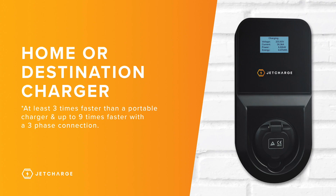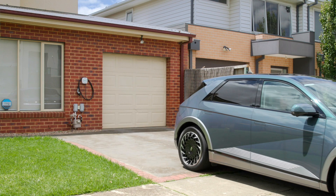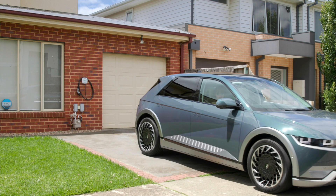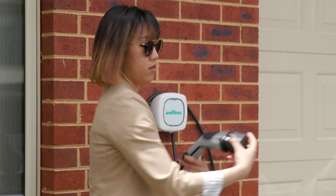The portable charger is fine for EV drivers that only travel short distances and for emergency top-ups. Home or destination chargers, depending on any limiting factors, allow for charging rates at least three times faster than a portable charger, or up to nine times faster when connected on a fast three-phase power connection. This can work out to be anywhere from 40km to over 100km of range per hour. Home chargers are great for an overnight charge and are usually the best solution for EV owners — effectively your own personal fuel station.